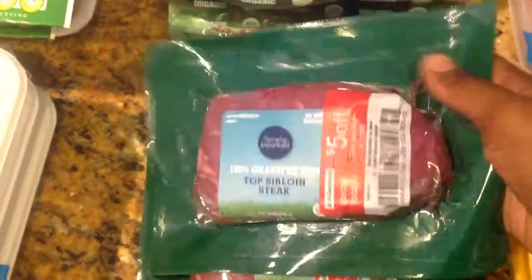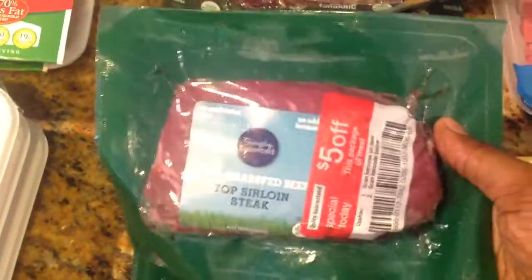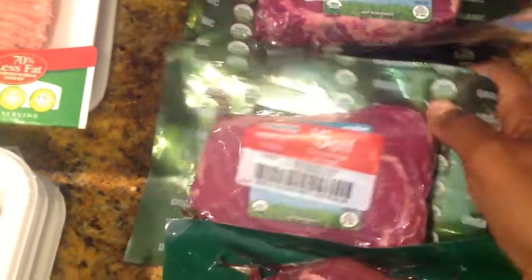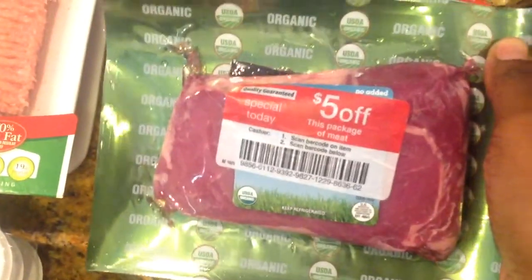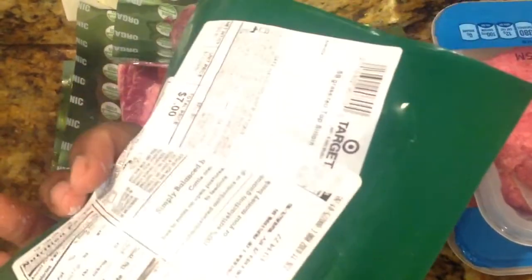And then I got some top sirloin steaks. This one was $6.02, $5 off of that — I paid $1.02. This one was $9.17, $5 off of that, so $4 for a big piece of meat. And there's one more — this was $7, $5 off, so I paid $2 for that.